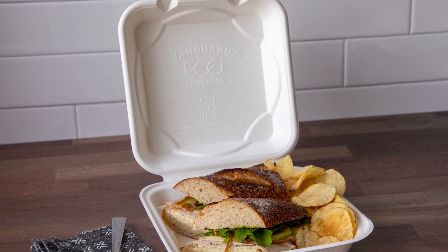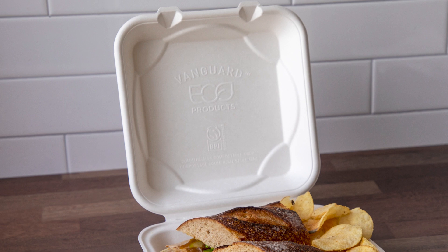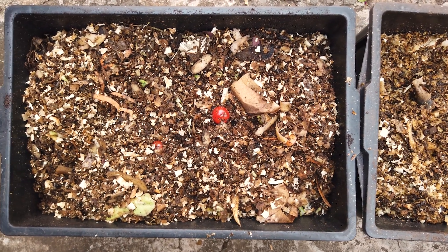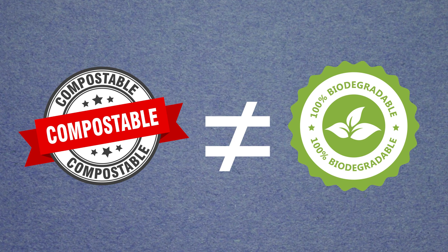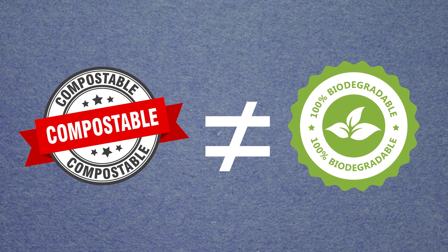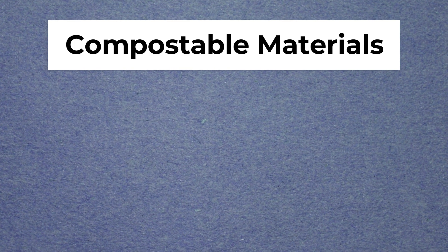Compostable packaging is made from plant-based materials that can break down into organic matter in a composting environment. This means that the packaging will decompose into natural elements without leaving any harmful residues. It should be noted that compostable and biodegradable are not necessarily the same thing. A biodegradable item may break down into smaller bits, but these components may not provide nutrients when used as compost.